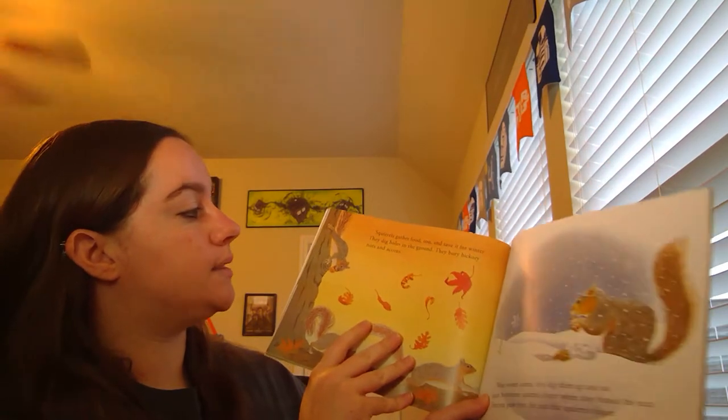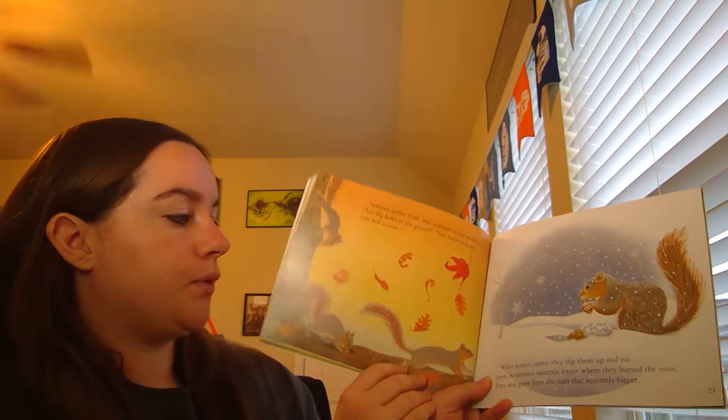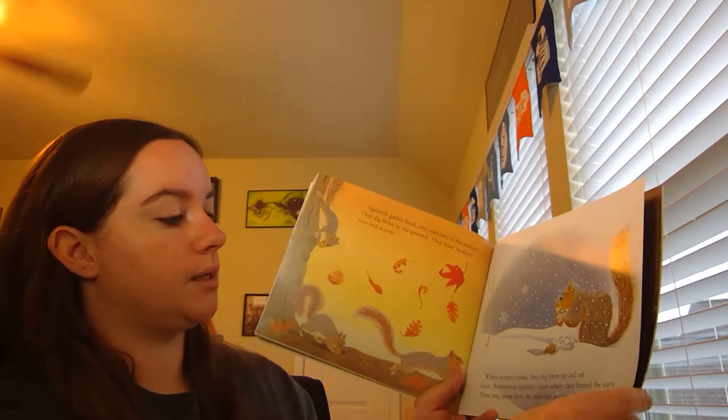Squirrels gather food too, and save it for winter. They dig holes in the ground. They bury hickory nuts and acorns. When winter comes, they dig them up and eat them. Sometimes squirrels forget where they bury the nuts. Trees may grow from the nuts that squirrels forget.